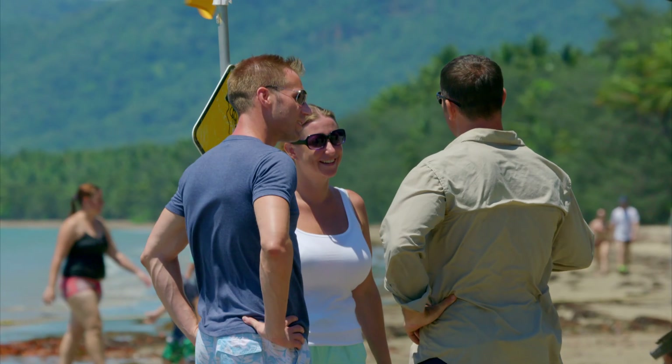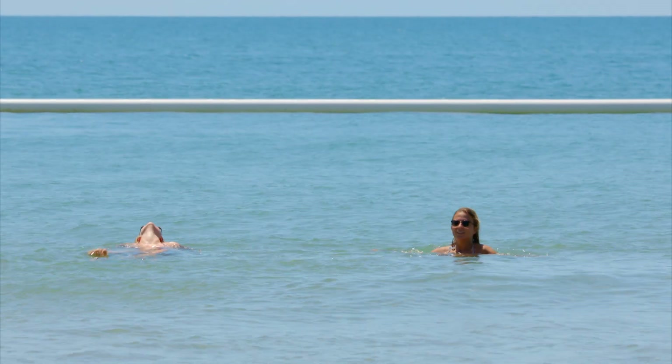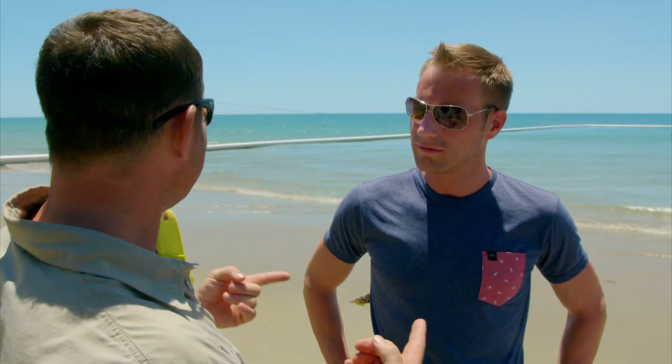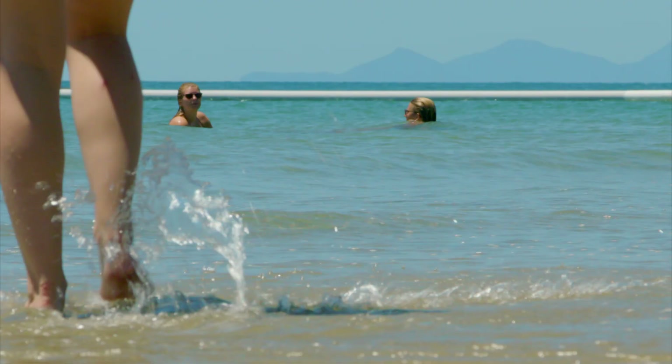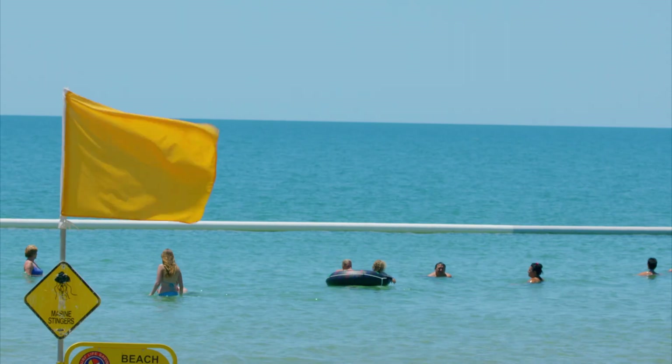Are you guys out here on holiday? We're on holiday, yeah. Does it make sense to you, you come up somewhere like this that's really wild and beautiful, and the only place you can use the sea is inside that net? Yeah, it's a shame. It would be nice to swim out a little bit further, but you're kind of restricted to this area. And for very good reason.